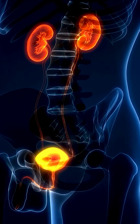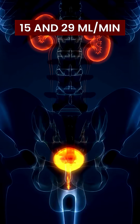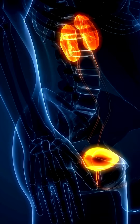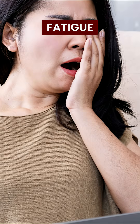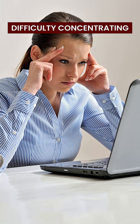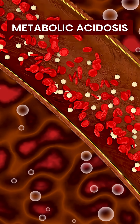In the fourth stage of CKD, your GFR range will be between 15 millilitres per minute and 29 millilitres per minute. You may observe some symptoms such as severe fatigue, anemia, nausea, difficulty concentrating, shortness of breath, bone disorders and metabolic acidosis.